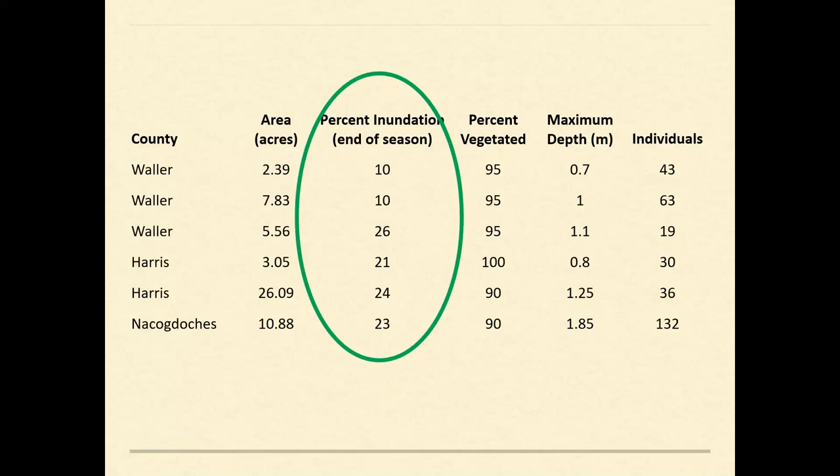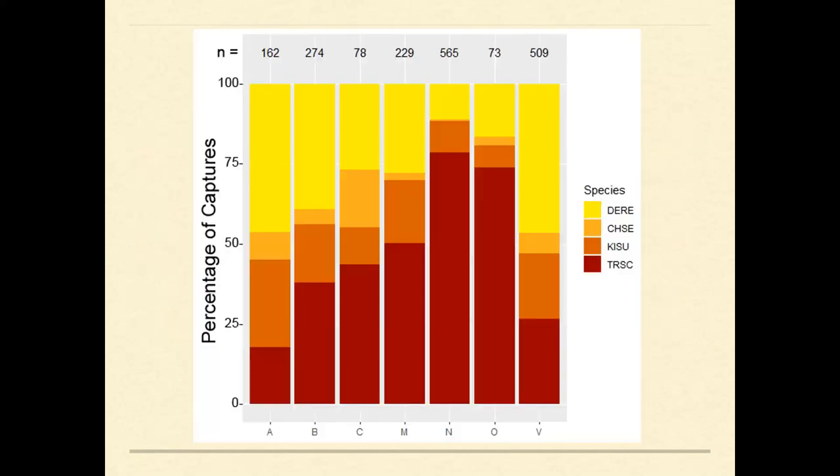Another thing we can look at when comparing wetlands is turtle assemblage data. Looking at raw capture data from seven wetlands — chicken turtles in yellow, snappers in light orange, mud turtles in dark orange, and sliders in red — the general trend is that wetlands with higher chicken turtle capture rates also tended to have higher mud turtle-to-slider ratios. This might indicate that chicken turtles have greater overlap in multidimensional niche space with mud turtles than sliders, since both mud turtles and chicken turtles estivate underground and are adapted to ephemeral wetlands.